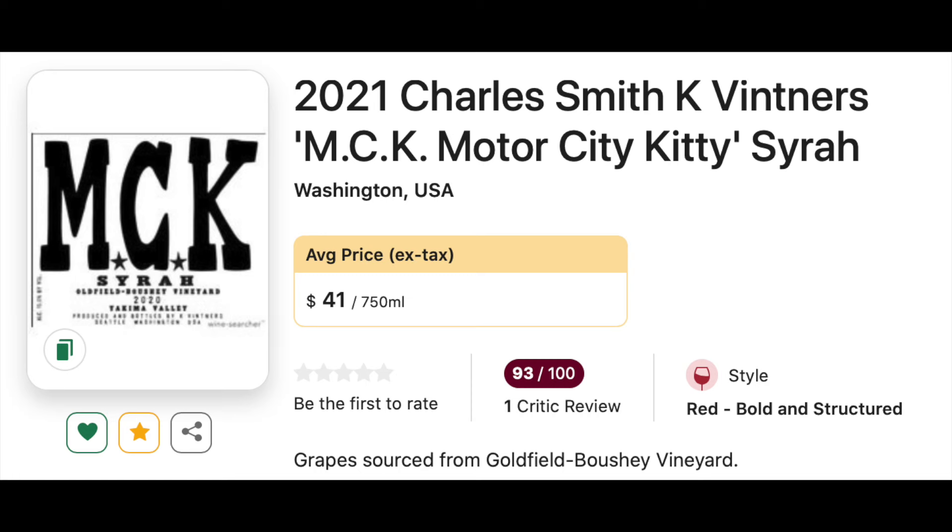Number seven on the list: the 2021 K Vintners Motor City Kitty Syrah. We're big fans of the Charles Smith wines. This Syrah seems right up my alley — I think it can be had for around $40, and I'm looking forward to getting a bottle of that soon.